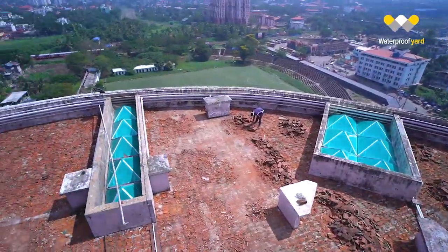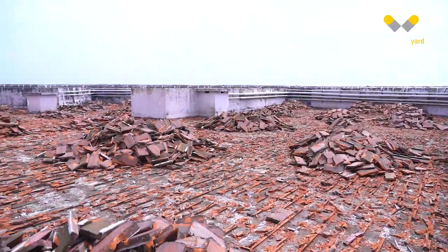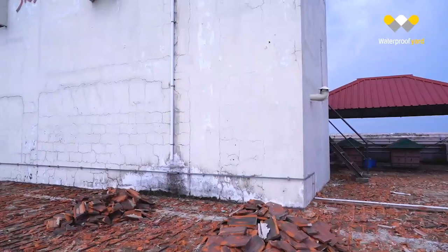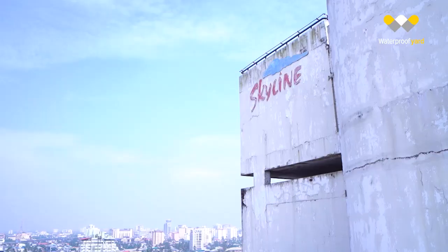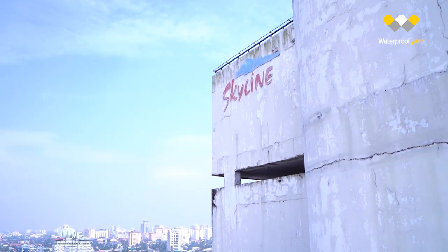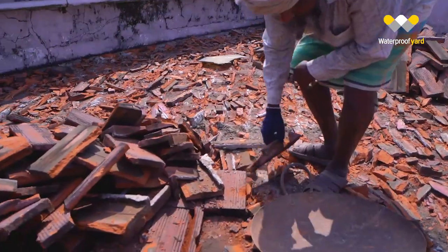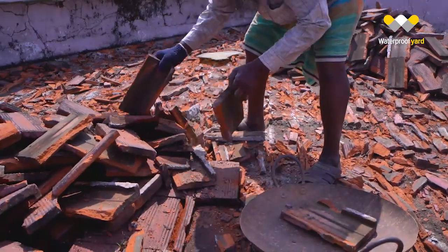This is our first project. There are complete tiles on the roof, uneven slopes, water stagnation and leakages on the 13th floor. Water tanks are showing complete leakages.